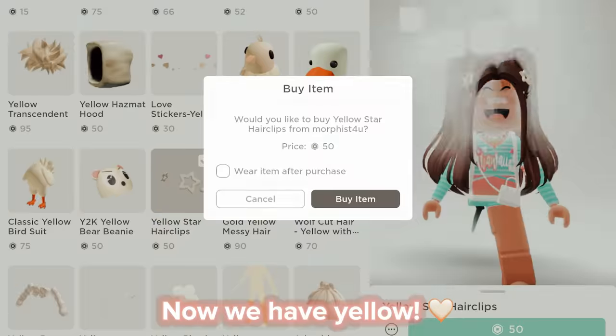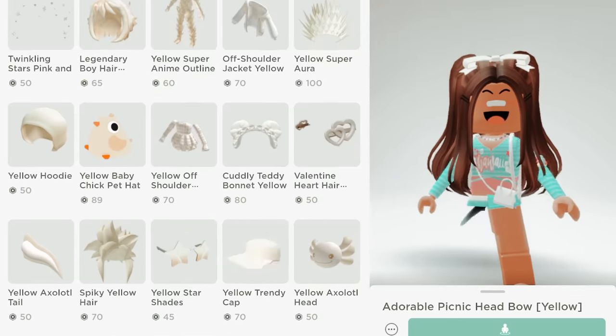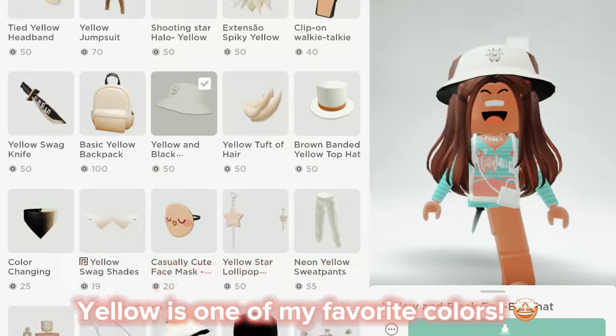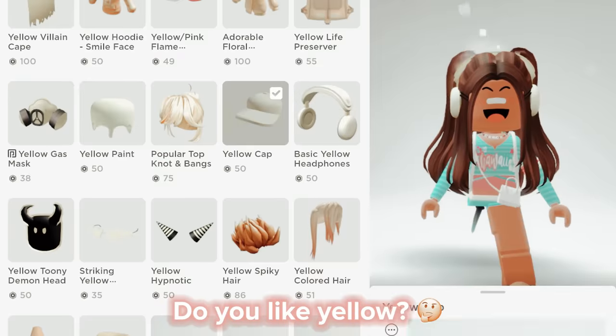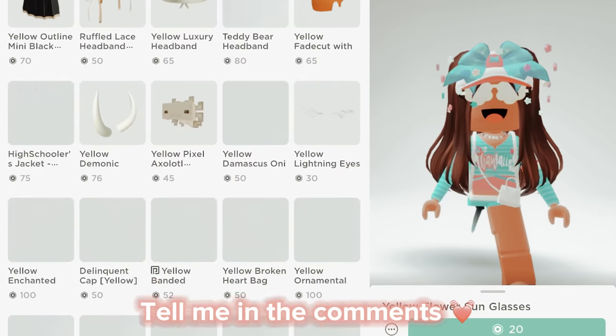Now we have yellow. Yellow is one of my favorite colors — it's so bright and happy. Do you like yellow? Tell me in the comments!